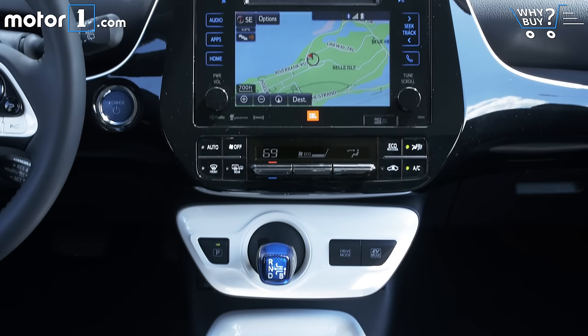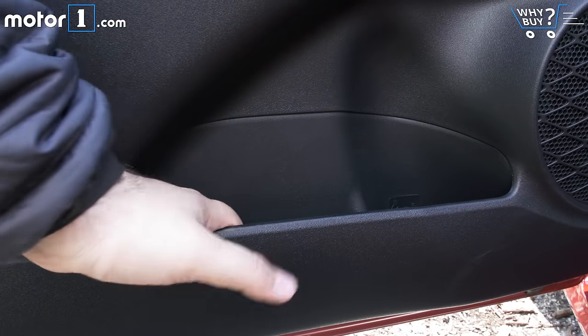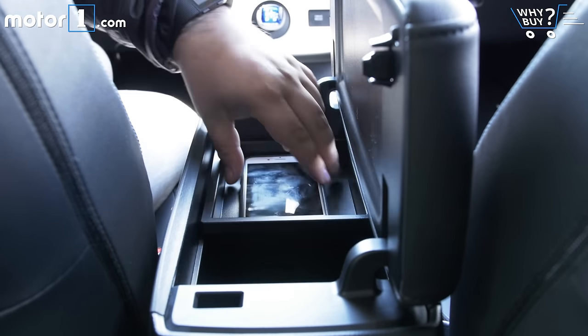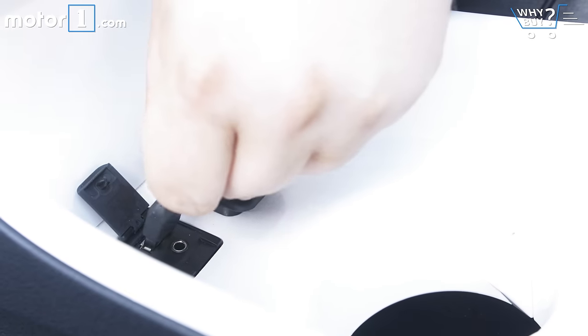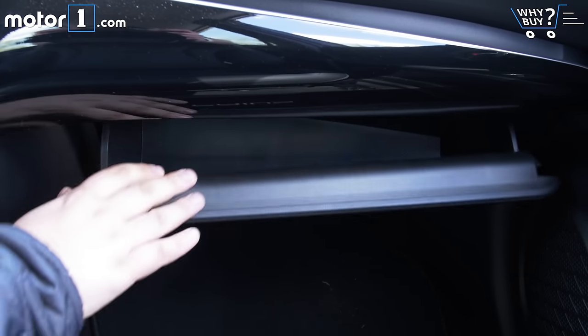There's nothing revolutionary in terms of clever cubbies or innovative storage solutions. The door pockets are pretty small and the center console has enough room for a phone and maybe a small purse. The cup holders are ample and there's a clear place to put your phone with wireless charging built in, but it's still kind of weird that there's only one USB port in here, and the glove compartment itself only offers limited storage.